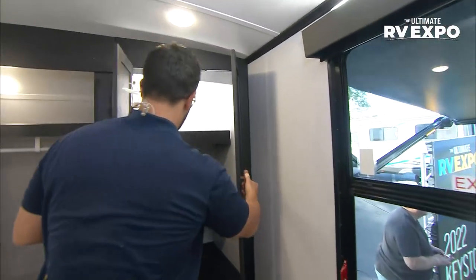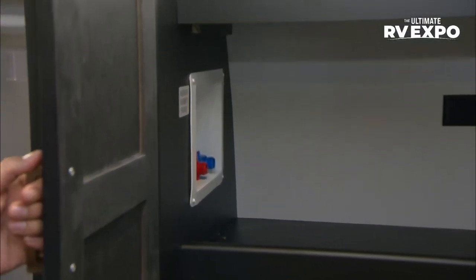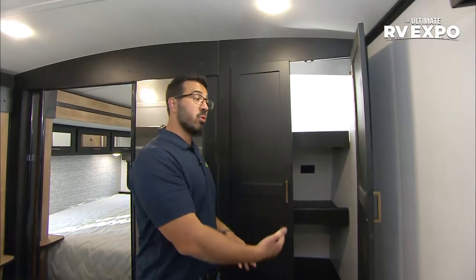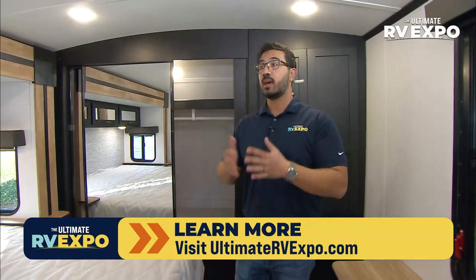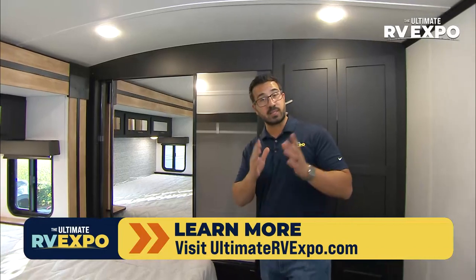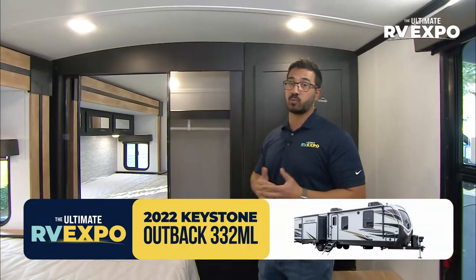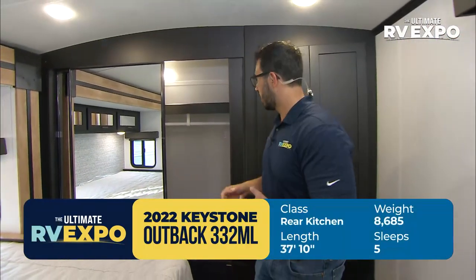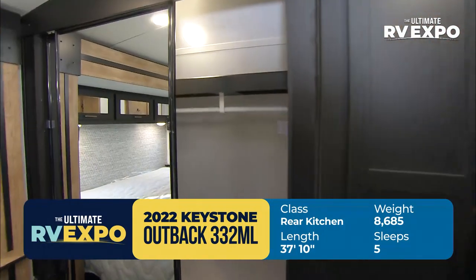You have a dresser at the foot of the bed. Open it up — not only do you have shelving, but there is also washer/dryer prep, which is huge. That's something we don't find very often in travel trailers; you'll see it in higher-end fifth wheels but it's pretty rare in a travel trailer. If you're interested in that option and prefer a travel trailer over a fifth wheel, write this one down — the Outback 332 ML. On specs, this one is a little under 38 feet long and about 8,700 pounds dry, so you'll want a three-quarter-ton truck to tow it.